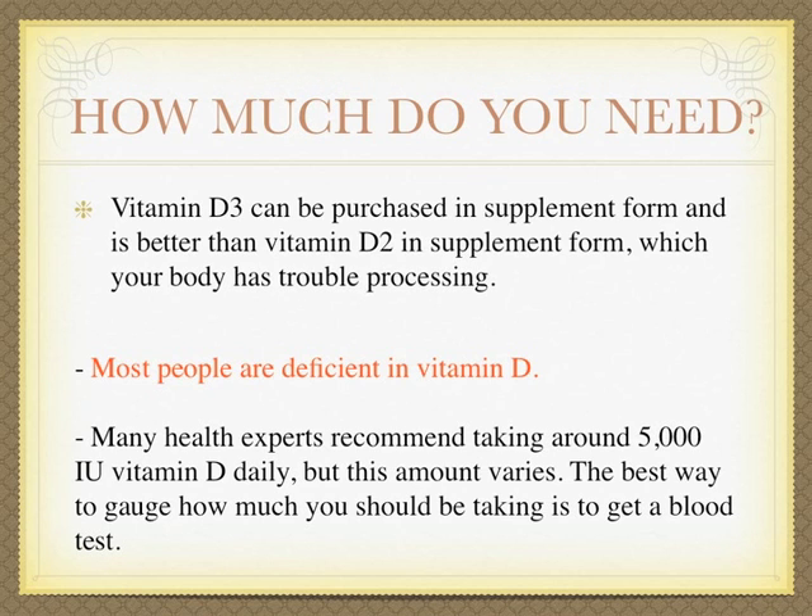Vitamin D3 can be purchased in supplement form and is better than vitamin D2 in supplement form, which your body has trouble processing.